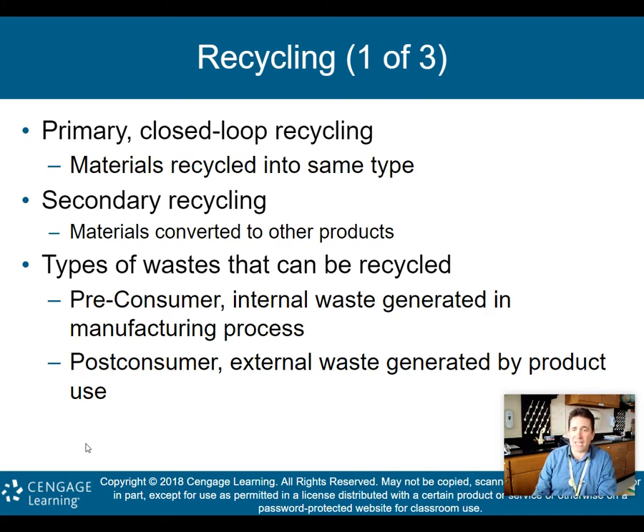First, primary or closed-loop recycling: materials are recycled into the same type. Plastic bottles being recycled into plastic, paper products recycled back into paper, aluminum cans recycled back into aluminum — that's an example of primary or closed-loop recycling where materials are recycled back into the same type.